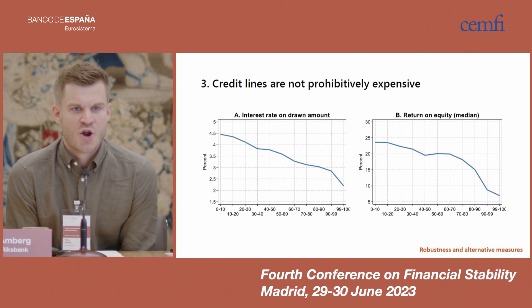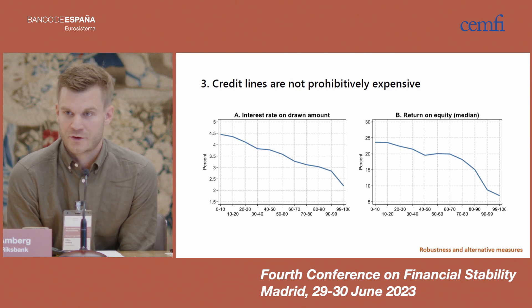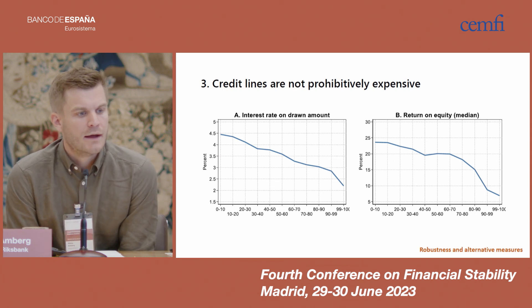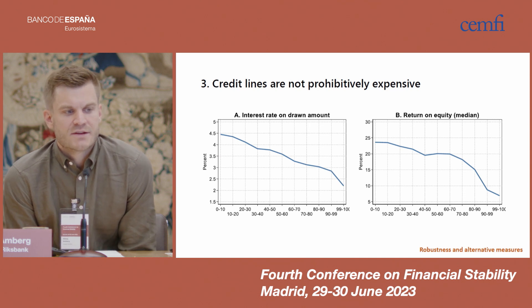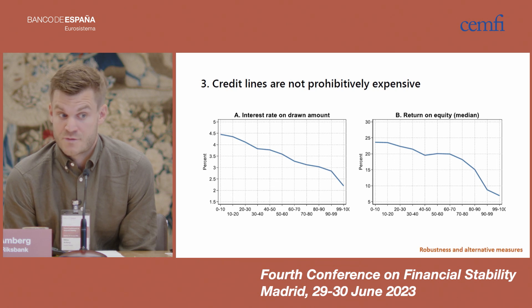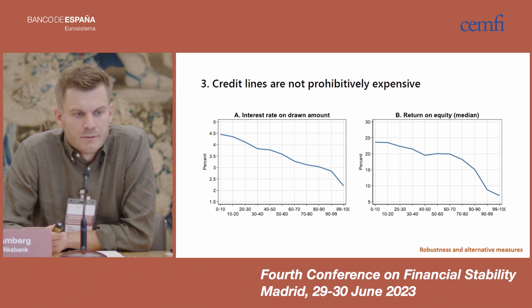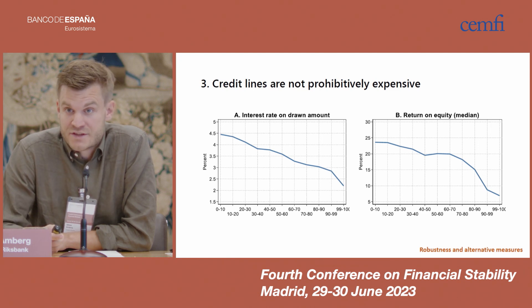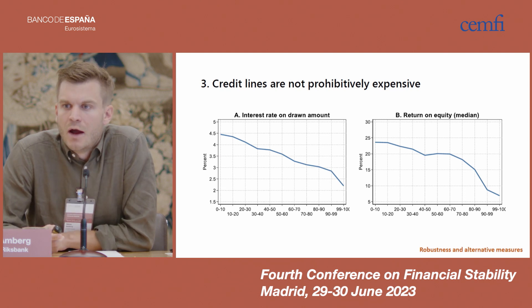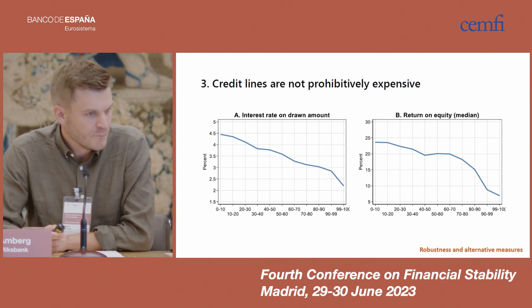The third fact is that credit lines are not prohibitively expensive. The left figure shows the average interest rate on the drawn amount on credit lines — about 3.5% on average, declining over the size distribution from 4.5% at the bottom to just over 2% at the top. Credit lines are fairly affordable even for the smallest firms. Comparing to the firm's return on equity — shown in the right panel — the interest rates are way below the return on equity in all size bins. So credit lines are affordable.